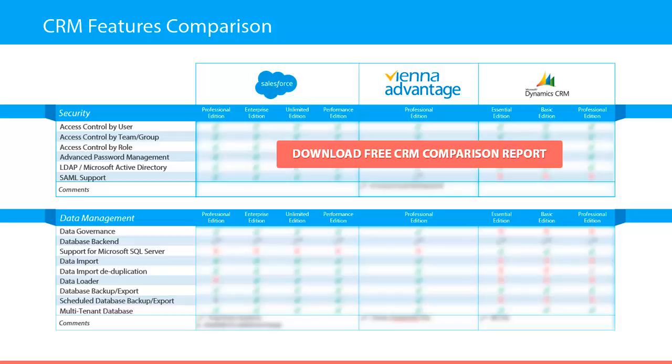When talking about data management, there are nine features that must be observed and compared. Those are: data governance, data backend, support for Microsoft SQL Server, data import, de-duplication, data loader, database backup and export, scheduled database backup and export, as well as multi-tenant database.